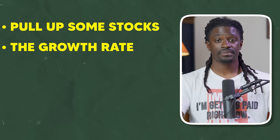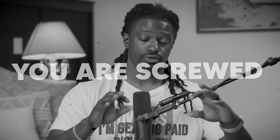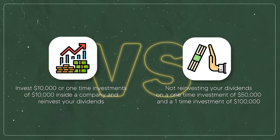We're going to pull up some stocks, look at their growth rates, then show you an example of how you can make hundreds of thousands of dollars in dividend income. But first — a huge thing about dividend investing that if you don't do, you're screwed — and that's the compound interest effect. You want to reinvest your dividends back into the company. I'll show you the difference between reinvesting and not reinvesting with one-time investments of $10,000, $50,000, and $100,000.